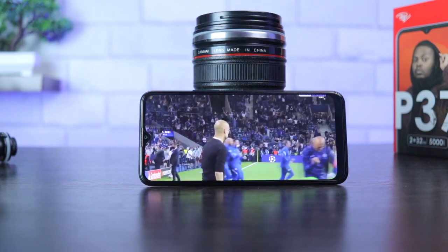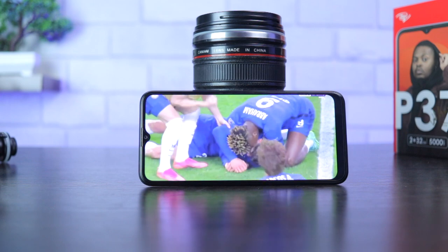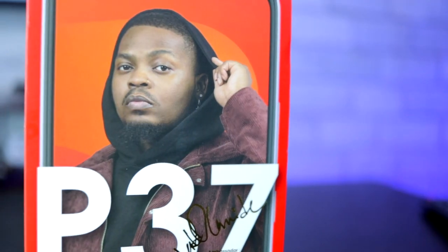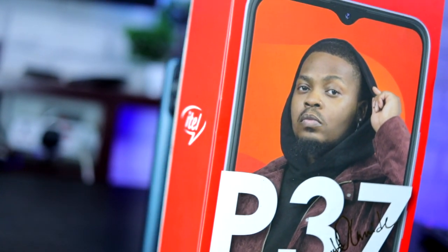You get a very decent screen, a comfortable build, and software with all the basic features you would need on a smartphone. At this price point, I'm sure no one is expecting the ITEL P37 to have a 120Hz refresh rate, a 4K display, or maybe a 64MP camera.